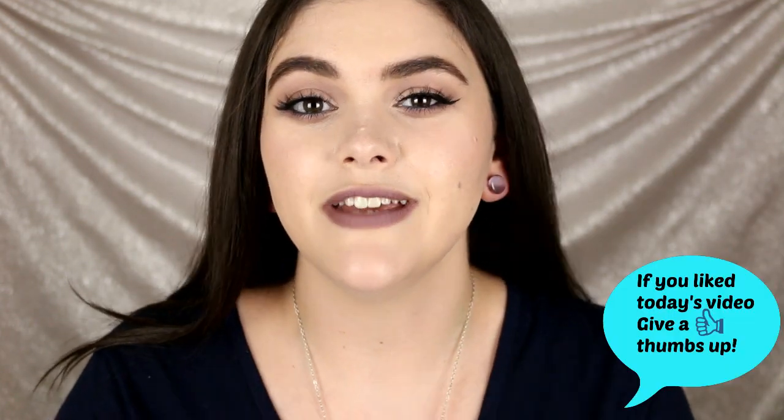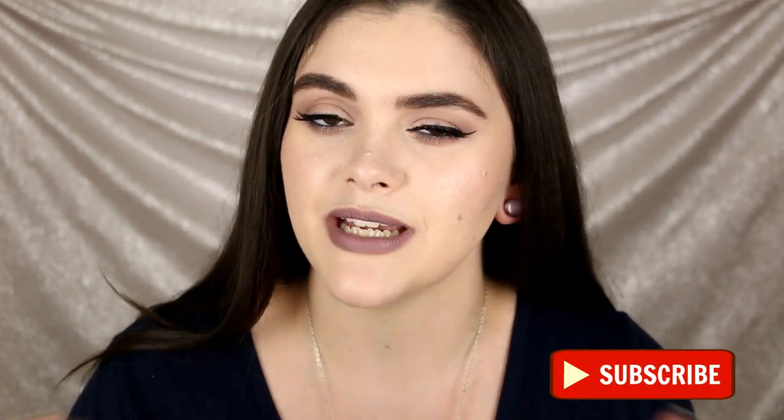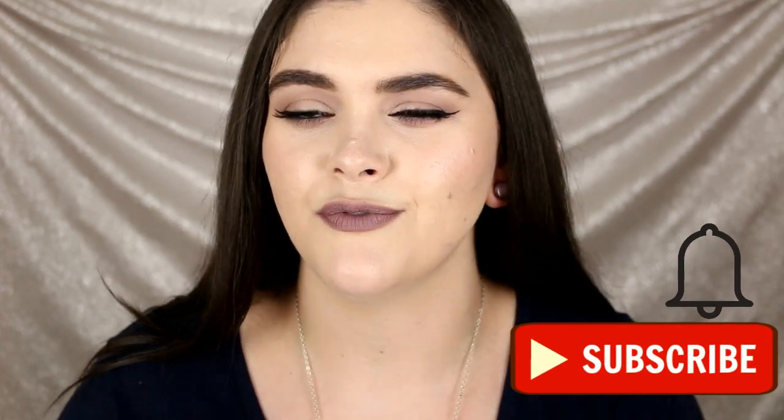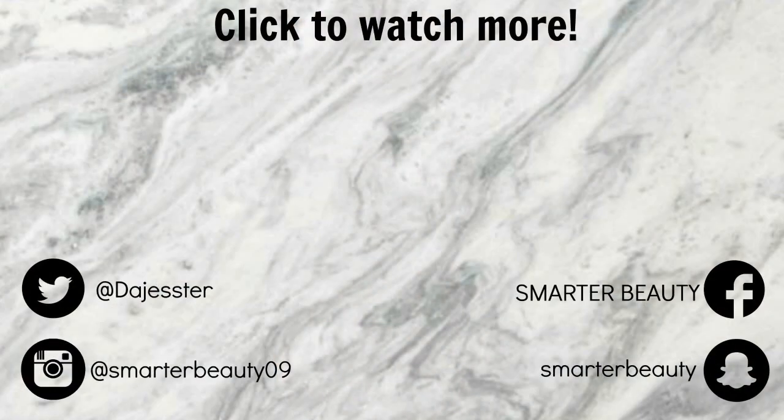So that completes this video — those were my least favorite liquid lipsticks. Thank you so much for watching! If you missed my best liquid lipsticks video, definitely click up here to go watch it. If you're new to my channel, hit that subscribe button — it's free! I post new videos every Tuesday, Friday, and sometimes Sunday. I'll see you all in the next video. Remember: smarter beauty is better beauty. Bye guys!